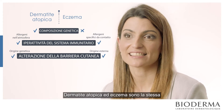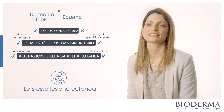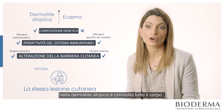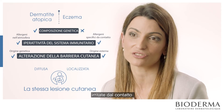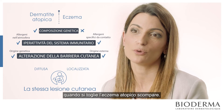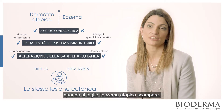Atopic dermatitis and eczema show the same lesion. The difference is that in atopic dermatitis the whole body is compromised, while in eczema it's just localised in the zone of the body that is in contact with the irritant. Like, for example, a watch — it makes a contact dermatitis, and when you take it off, the eczema disappears.